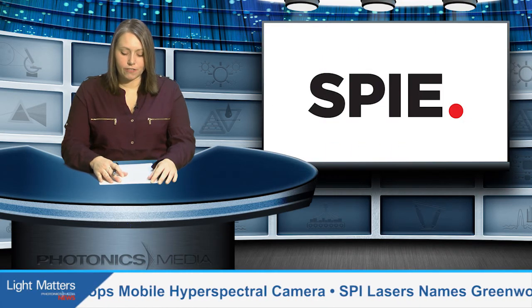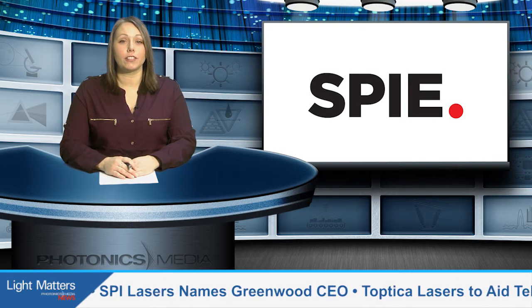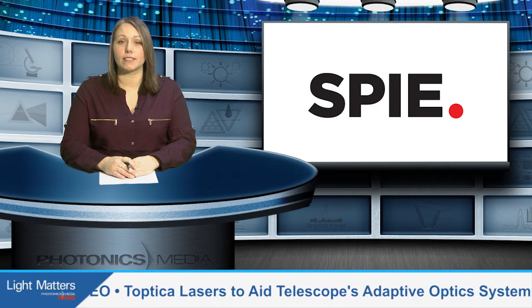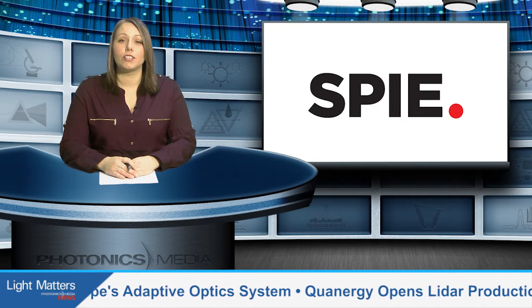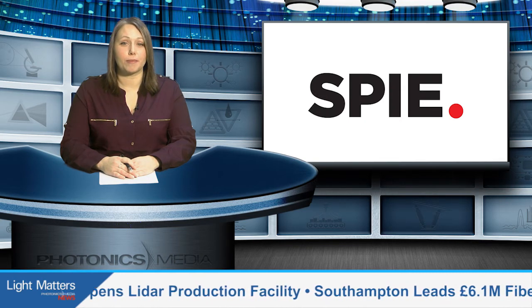The International Society for Optics and Photonics, or SPIE, is an educational, not-for-profit organization founded in 1955 to advance light-based science, engineering, and technology. Eugene Arthurs has had the title of CEO since 1999 and is set to retire this month.